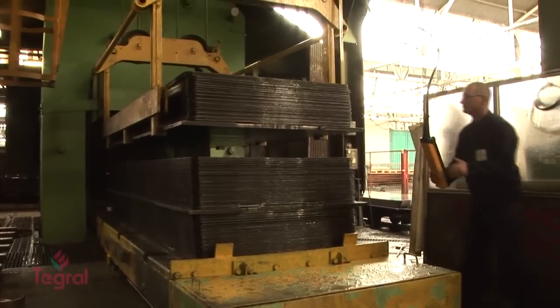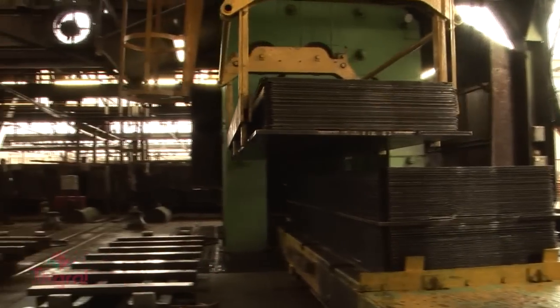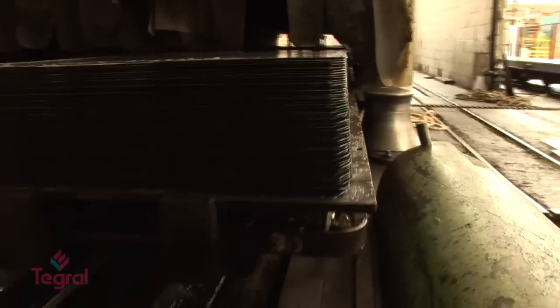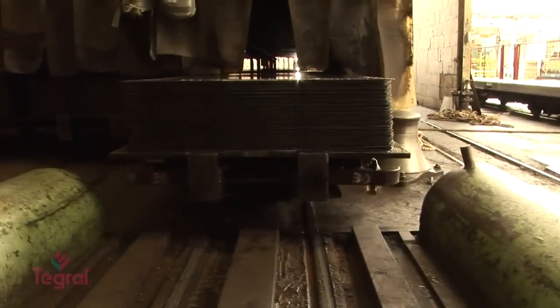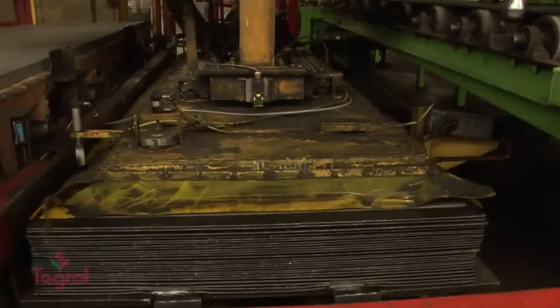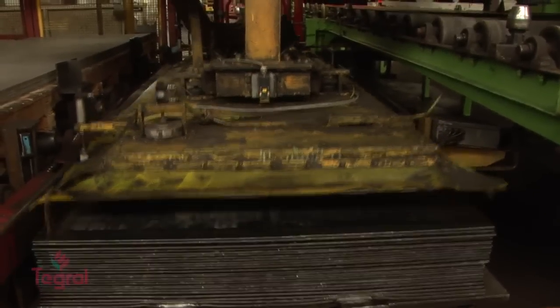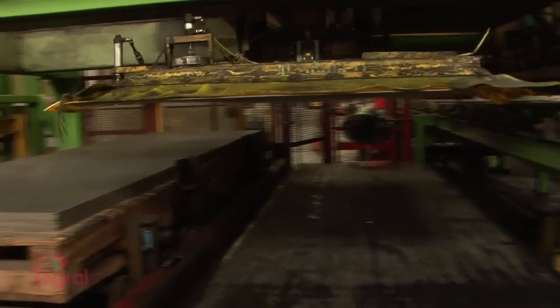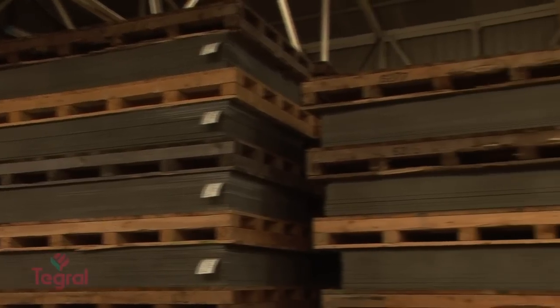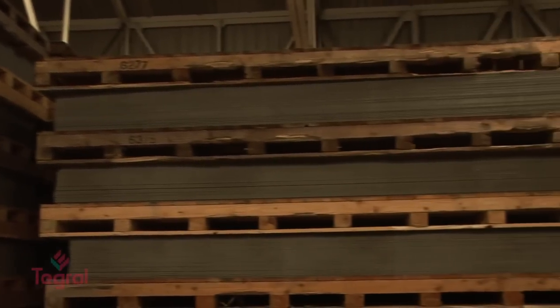After pressing, the loads are transferred into the curing tunnels where the temperature is maintained at approximately 90 degrees. They are kept here for a period of four hours. Following this curing process, each sheet, whilst not fully cured, is hard and can be removed from the metal template, and stacked sheet on sheet and transferred to the work-in-progress area for final curing, which can take up to 10 days.